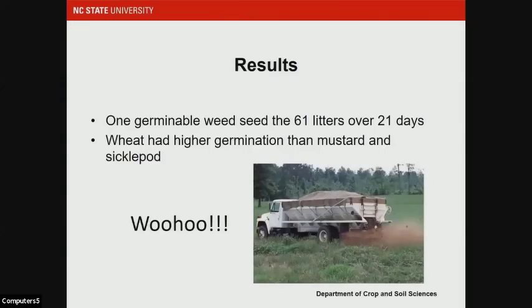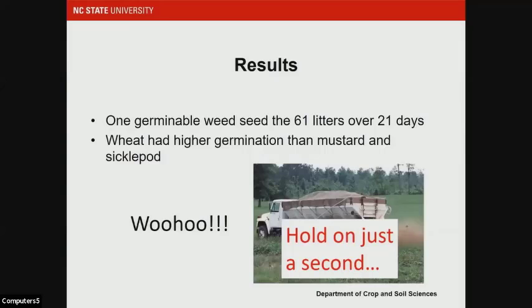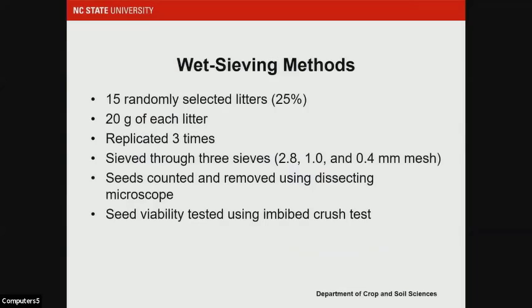So — let's go spread litter everywhere. But let's hold on just a second. We did two different types of studies on these litters, and the second one tells a bit of a different story. We wanted to figure out what the total seed content was in the litter, and to verify that our germination study was picking up accurate results. We randomly selected 15 of the 61 litters for this wet sieving protocol because it is a really time-intensive method — about 25% of the submitted samples.